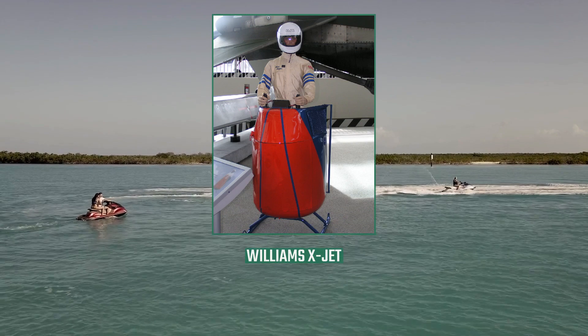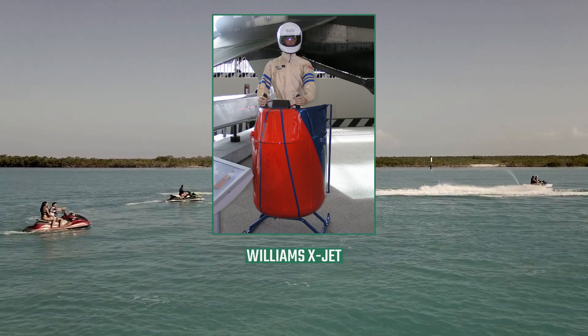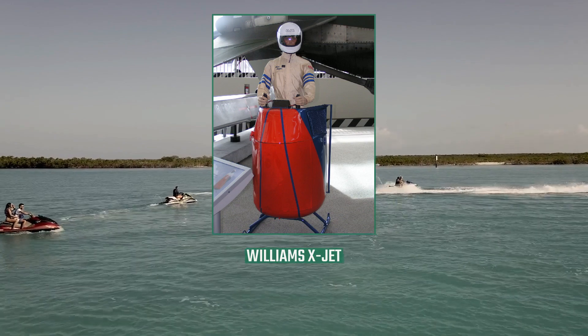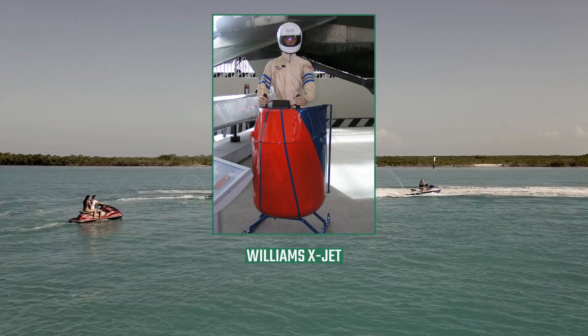It was evaluated by the United States Army in the 1980s, but was deemed inferior to the capabilities of helicopters and small unmanned aircraft, and so the development of the X-Jet was discontinued. Other VTOL systems developed by Williams International included a jet-powered flying belt,